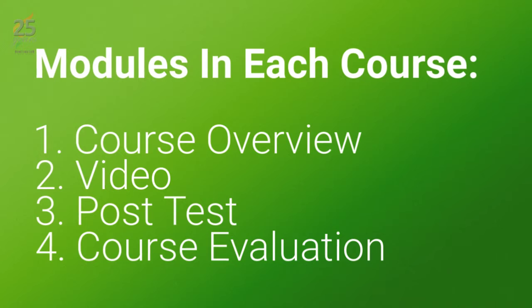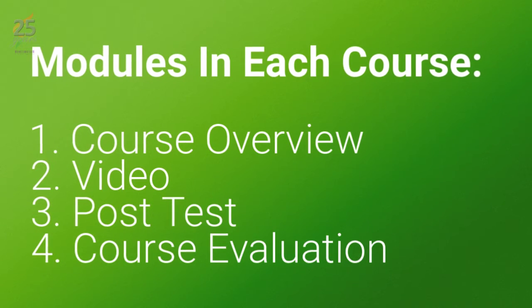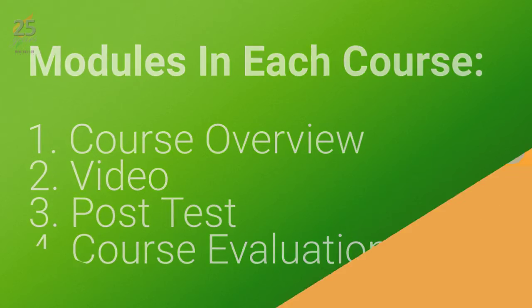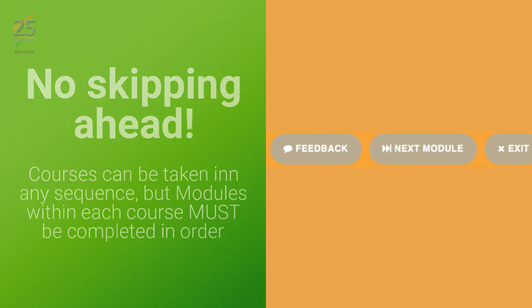For each course to be considered complete and to unlock the course credit certificate, you must complete all four modules in order. While the next module button may appear in the upper right, it will not advance you to the next module unless you have met the completion requirements of the current module — so no skipping ahead.